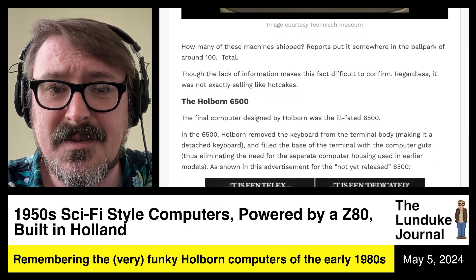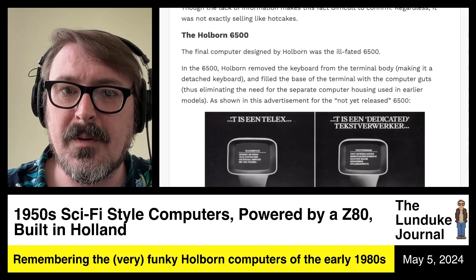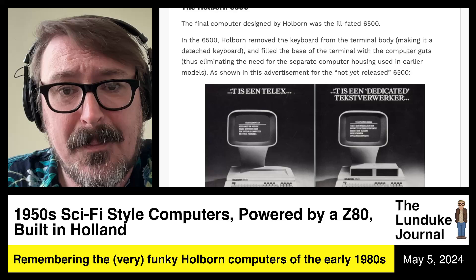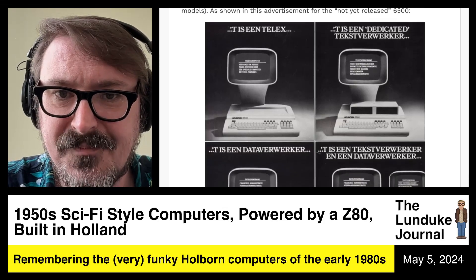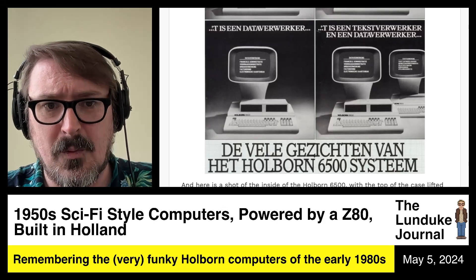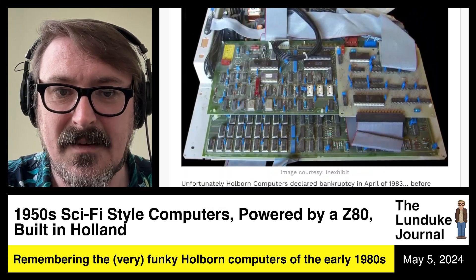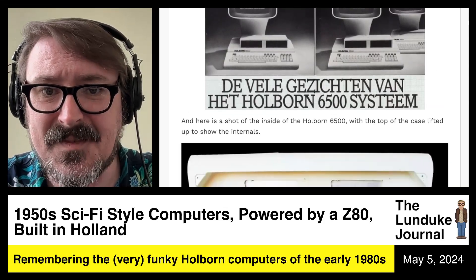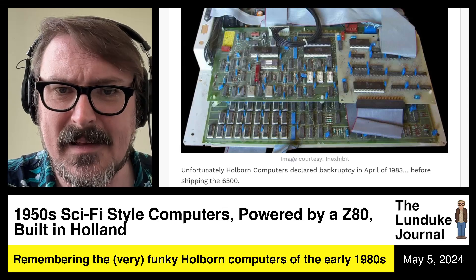The final computer designed by Holborn was the ill-fated 6500. Holborn removed the keyboard from the terminal body, making it a detached keyboard, and filled the base of the terminal with the computer guts, eliminating the need for separate computer housing used in earlier models. There's an advertisement for the not-yet-released 6500 — all in Dutch — showing what it looked like. That keyboard in the front actually pulls away and detaches. The top of the machine where the floppy disks are located lifts up and exposes all of those guts.